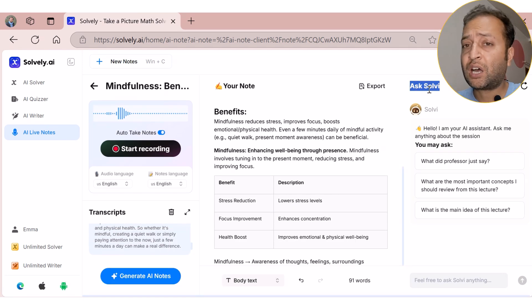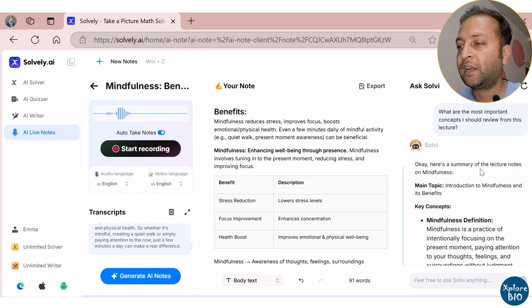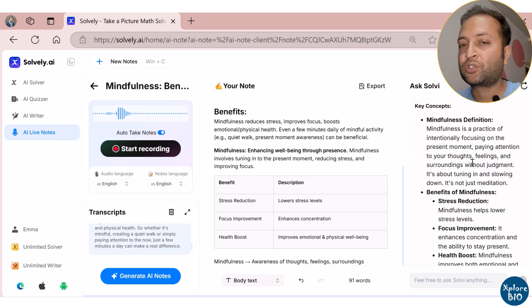Another powerful feature is Ask Solvely, where you can ask questions directly based on your notes. This helps in better understanding and drawing insights from your lectures or meetings.